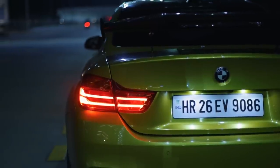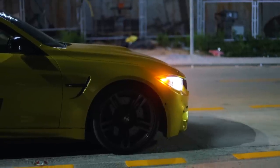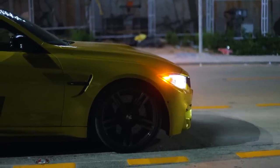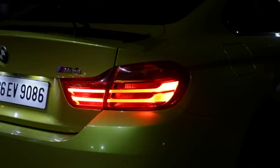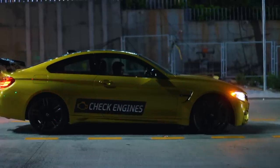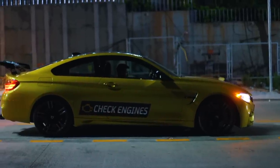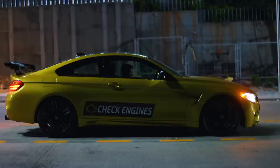We cannot thank the owner enough for letting us experience this beautiful F82 M4. Of course, we have to thank Czech Engines Hyderabad and Venom Performance India for aligning this shoot for us. It's definitely a dream come true for me. Thank you once again. Subscribe to our channel for more videos and follow us on Instagram for some epic content. I will see you soon.